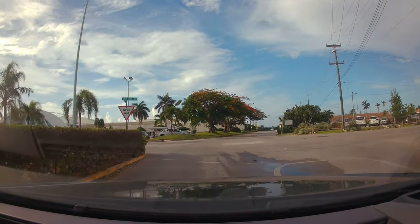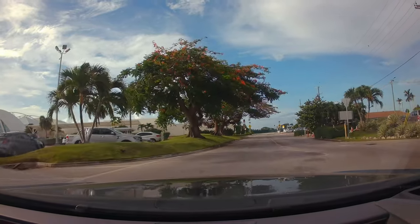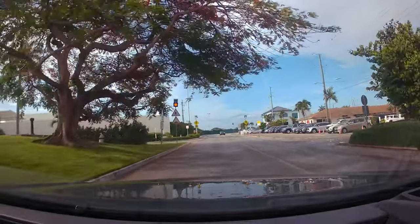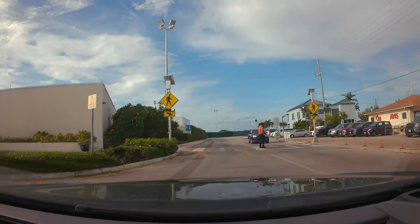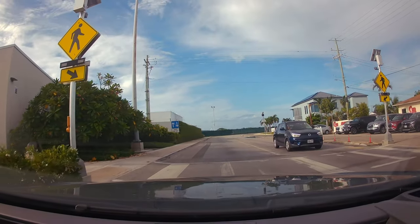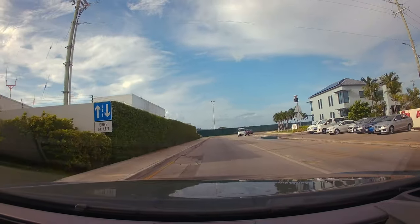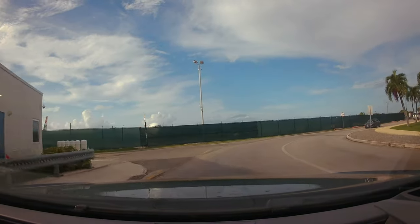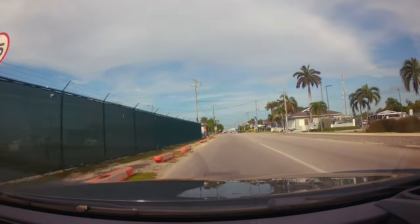Hi guys, welcome once again to another episode of Tech the Things. Today in the program, I'll be heading to Pickleball Cayman. I'll be taking my journey from ground zero, which is the Owen Roberts International Airport, and my journey will take me to Dorsey Drive and Smith Road. If you're new to the channel, I do implore you to subscribe, and if you want the latest videos, click the notification bell. When I reach, I will be speaking to the manager, Mr. Stephen Thompson.